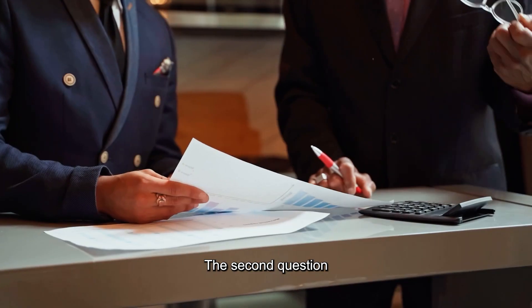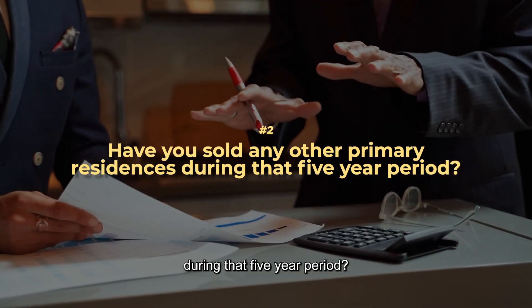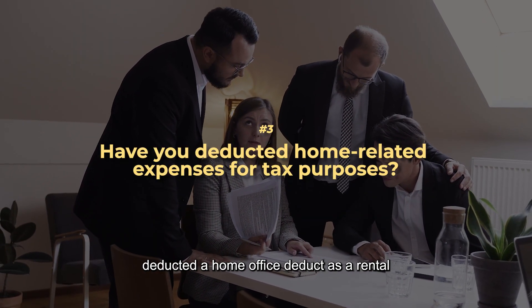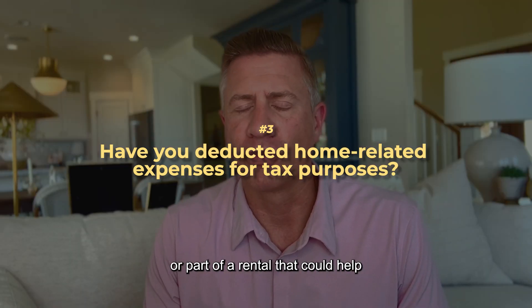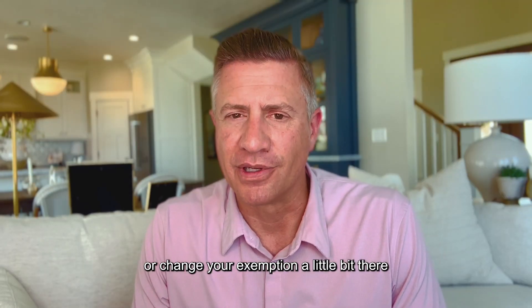The second question is: have you sold any other primary residences during that five-year period? And the last question is: have you written anything off on the home, like a deducted home office, deducted as a rental, or a part of a rental? That could help or change your exemption a little bit.